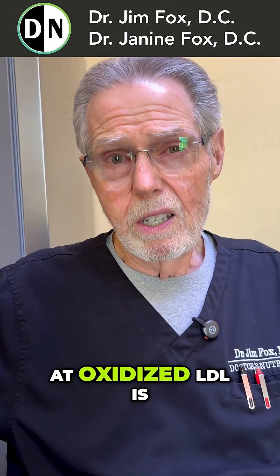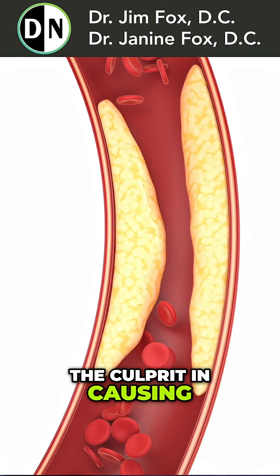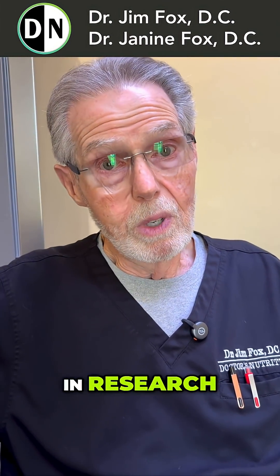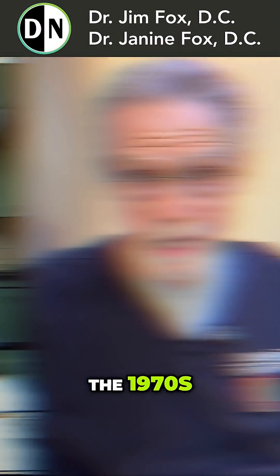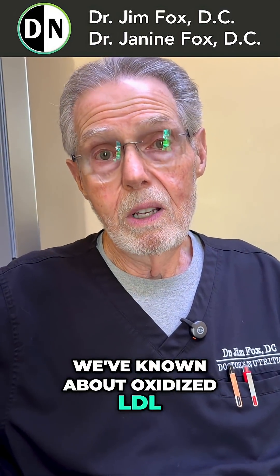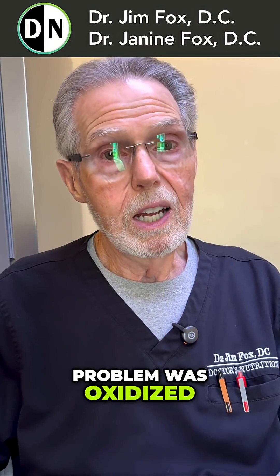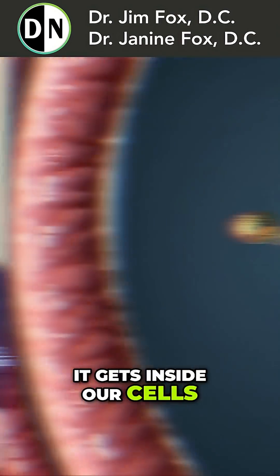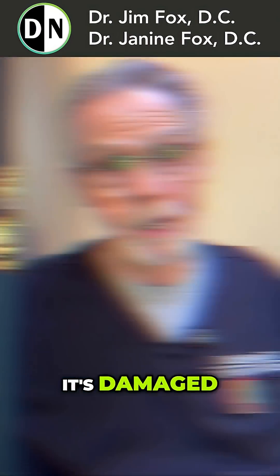The reason we look at oxidized LDL is because oxidized LDL is the culprit in causing cardiovascular disease. We've known that since the 1970s — that's a long time ago. Research is there. The cholesterol that caused the problem was oxidized. It gets inside our cells, gets stuck, and causes all kinds of damage. It's oxidized. It's damaged.